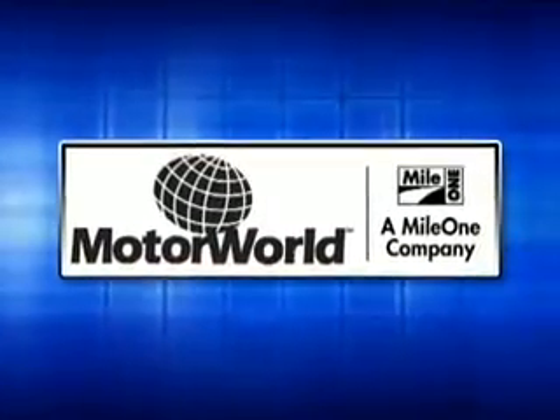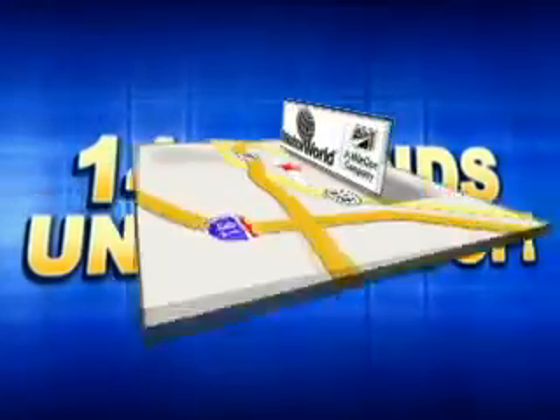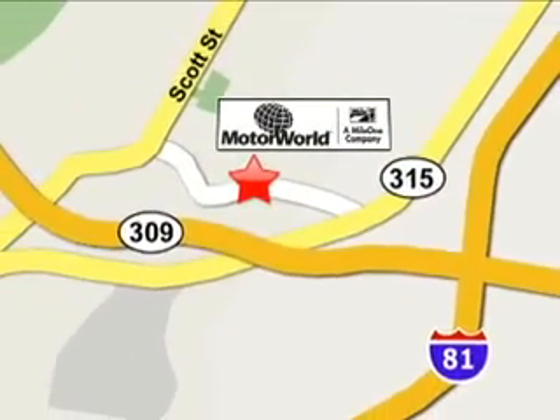Mile 1 Motor World. 14 brands under one roof. Conveniently located at 150 Motor World Drive in Wilkes-Barre.